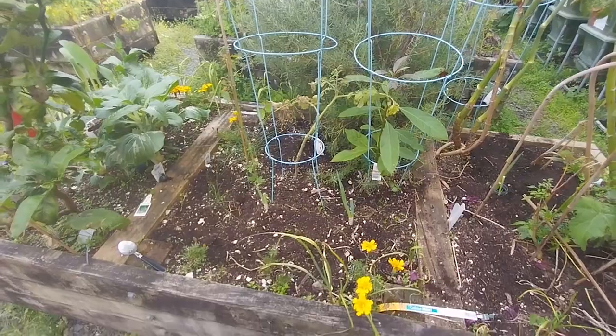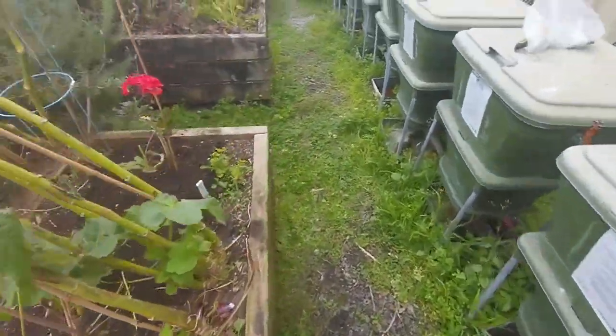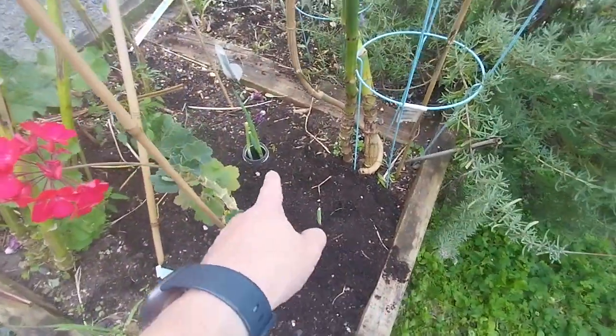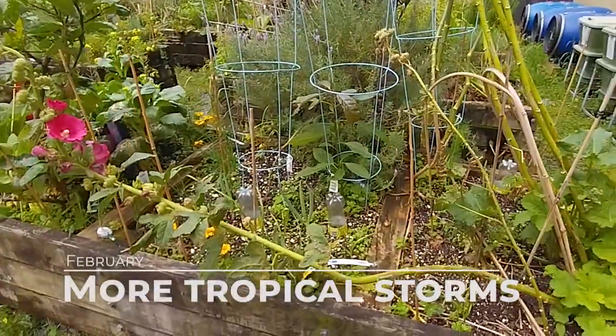Weeding done. I've put in two spring onions over there, this flower that I've been growing in a jar at home, another spring onion there, and then two spring onions in a jar — first weekend of February.